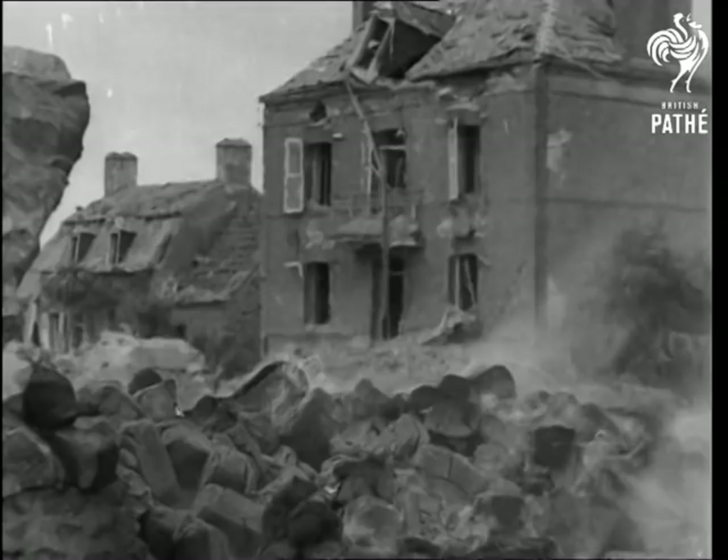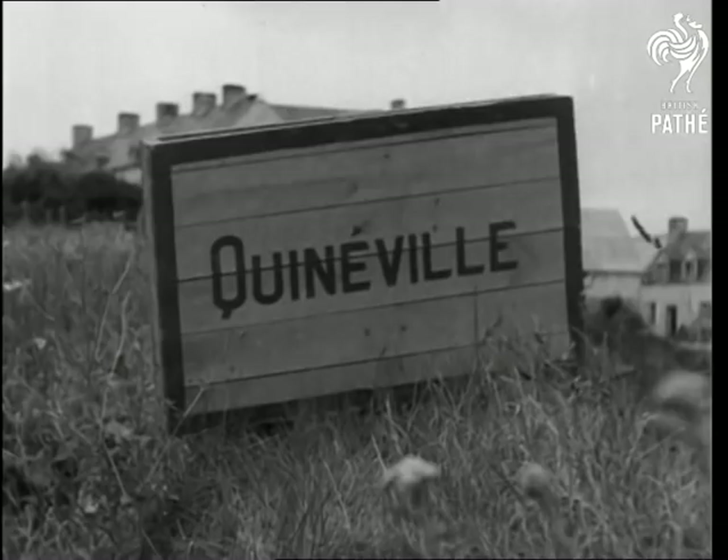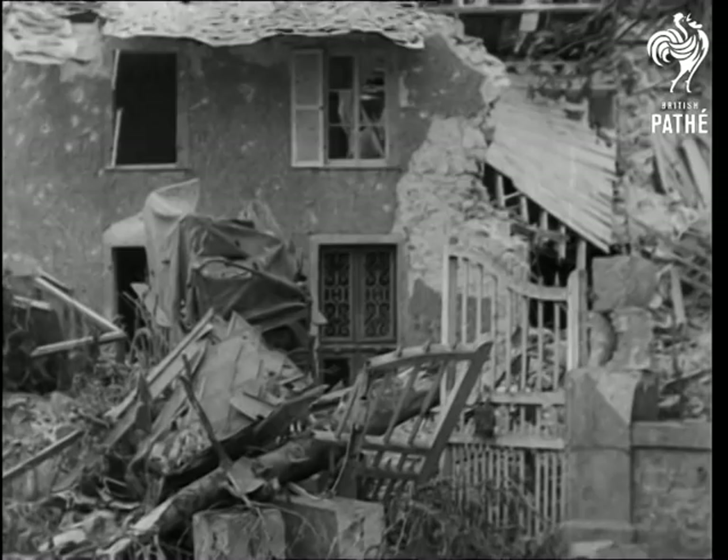Kinville had just been under heavy German artillery fire when these pictures were taken. It's a coastal village some 15 miles out of Cherbourg, a place upon which war has fallen heavily.